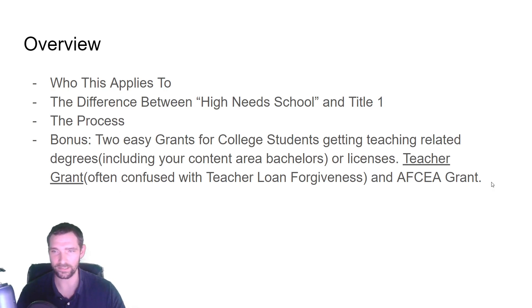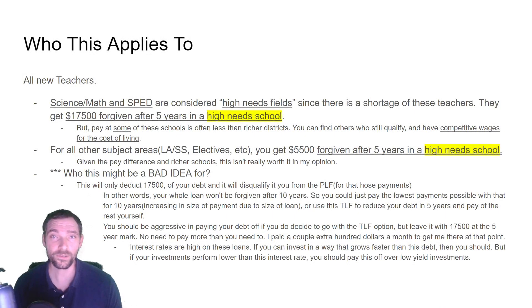There's also the TEACH grant, which is sometimes confused with teacher loan forgiveness, and the AFSEA grant, which is basically free money in my opinion. The teacher loan forgiveness program is really there to get teachers into schools where we're having shortages, which are called high-need schools. It's similar to Title I, but more schools qualify.